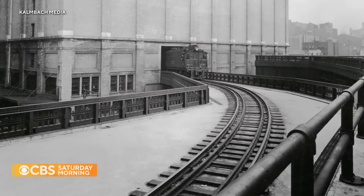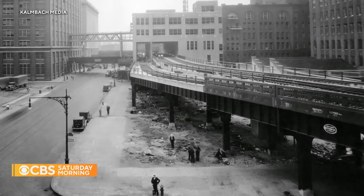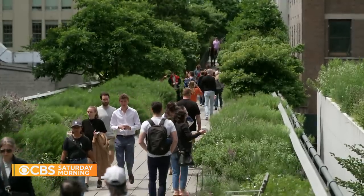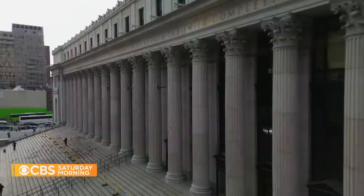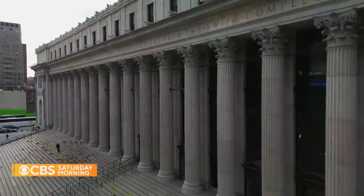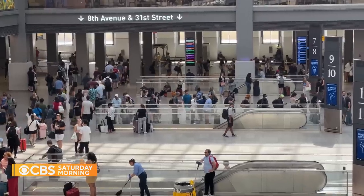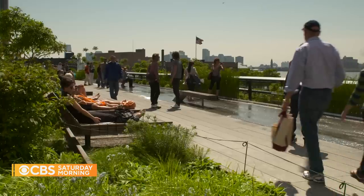It's a 90-year evolution — from an elevated train line used to transport millions of tons of meat, dairy, and produce, to an urban oasis conceived by community members Joshua David and Robert Hammond in 1999. Fast forward to 2021, and the newly renovated Moynihan Train Hall sparked another dream: to seamlessly connect millions of rail passengers to the High Line.